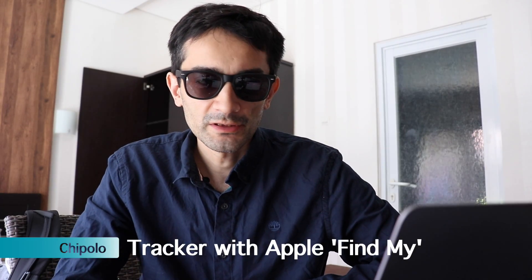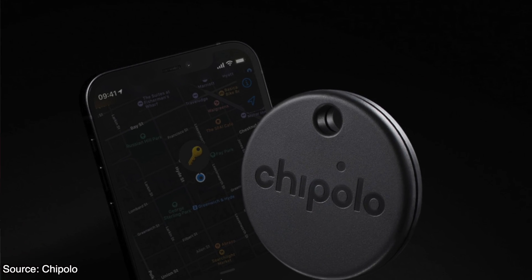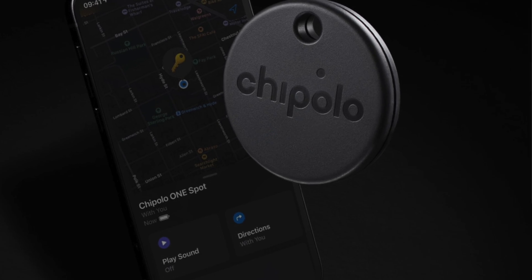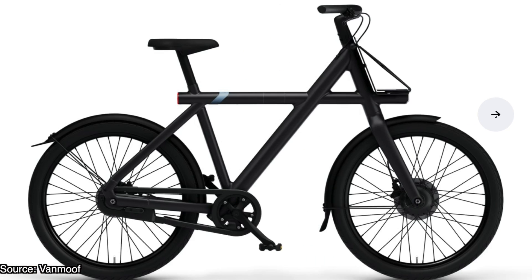Chipolo released the first Bluetooth tracker which is compatible with Apple's Find My Network. The one-spot tracker will work a year before the battery needs replacement. It is waterproof and has a sound volume of up to 120 dB when it's being pinged, and will be available for pre-order starting next month. Apple also announced other products which support Apple's Find My feature, including Belkin's newest wireless in-ear phones as well as VanMoof's new electric bicycles, the S3 and X3 e-bikes.